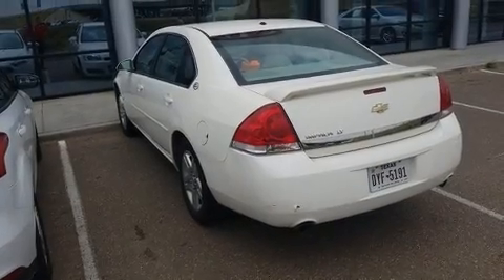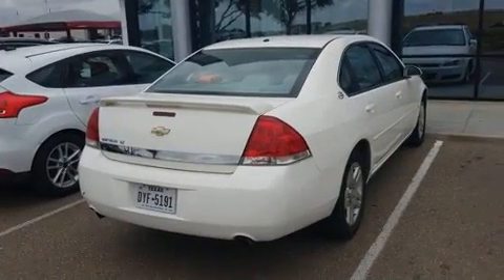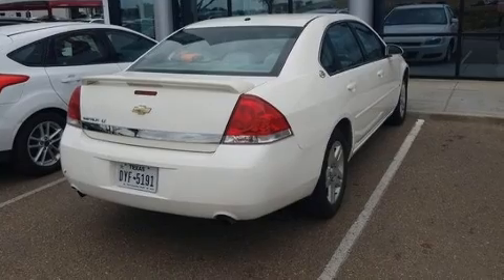You're going to love the 2007 Chevrolet Impala. This four-door sedan provides exceptional value. It features a front-wheel drive platform,